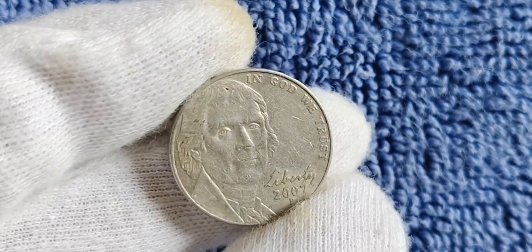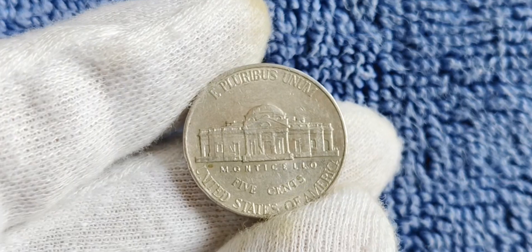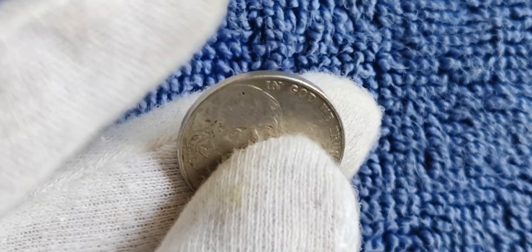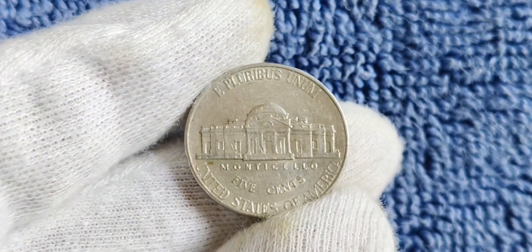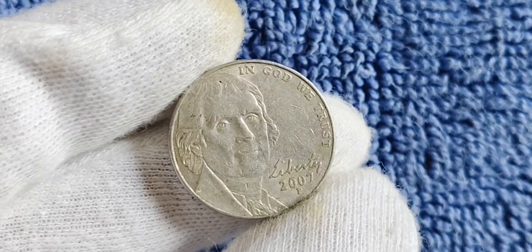We're diving into the fascinating world of the 2007 P mint mark Jefferson nickel. This little piece of American currency holds a rich history and potential value that could be worth millions. The Jefferson nickel has been in circulation since 1938 and features a profile of Thomas Jefferson on the obverse side. The P mint mark indicates that this particular nickel was minted at the Philadelphia Mint, one of the oldest minting facilities in the United States. In 2007, the U.S. Mint released a special commemorative series to celebrate the 200th anniversary of Thomas Jefferson's birth, featuring a new reverse design showcasing Monticello.